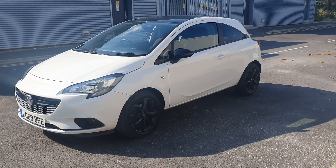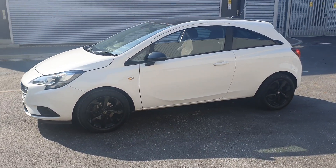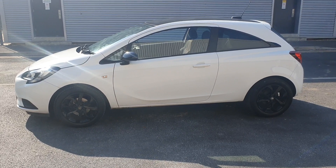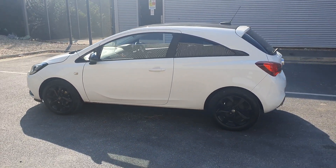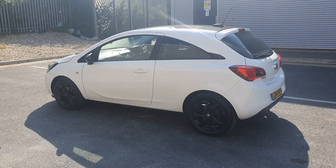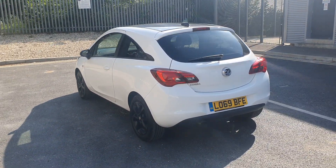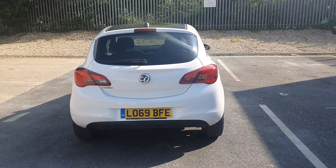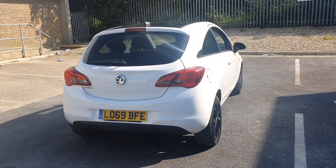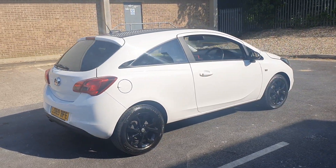Thank you for considering an approved used vehicle from Advanced Motors. All vehicles supplied by us undergo a thorough 114 multi-point inspection and are supplied with a six-month warranty as standard. We also ensure there is a minimum of nine months left until your next service and MOT are due, giving you complete peace of mind.